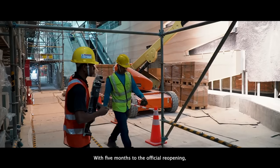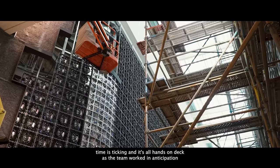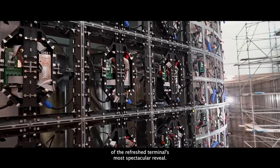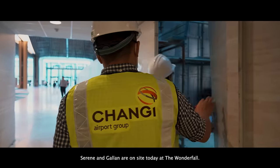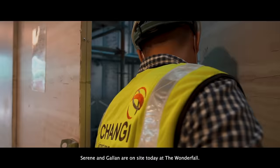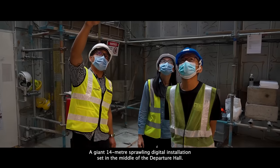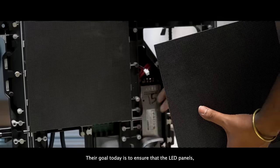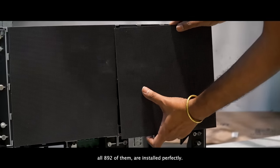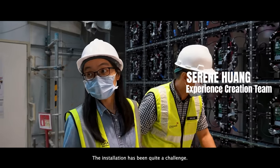With five months to the official reopening, time is ticking and it's all hands on deck. Serene and Gallen are on site today at the Wonderfall, a giant 14-metre sprawling digital installation set in the middle of the departure hall. Their goal today is to ensure that the LED panels — all 892 of them — are installed perfectly. The installation has been quite a challenge.